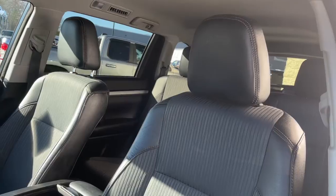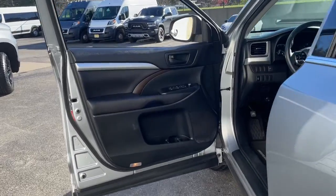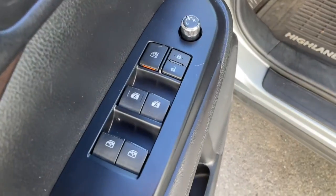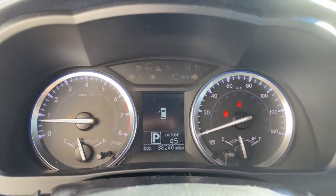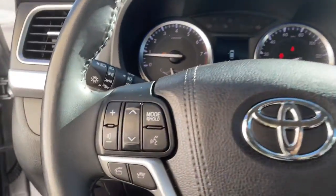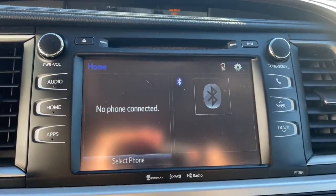This three-row crossover seats up to eight and offers a smooth, quiet, powerful ride, ample cargo capacity, flexible interior layout, advanced safety and driver assistance tech, as well as conveniences like multiple USB ports, an infotainment system, and multiple climate control zones. Get ready to build some family memories.